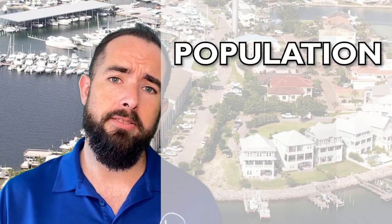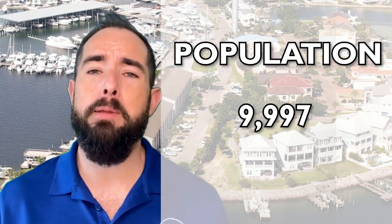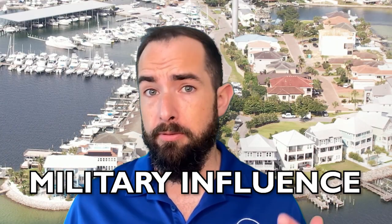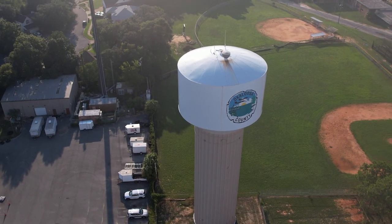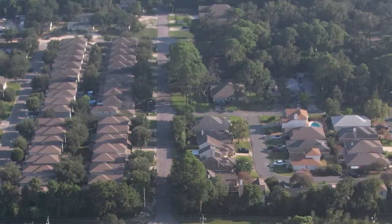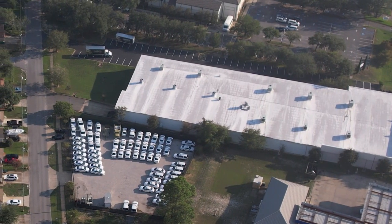The population from the last census was 9,997 — let's just call it 10,000. Shalimar is really known for its military influence, as it's right next to the base. There's a private golf course and golf course living, serene waterfront communities — some gated, some not — and it's a laid-back community that's really being revitalized. We're seeing older homes and trailers replaced with new construction, and more and more of that is developing.